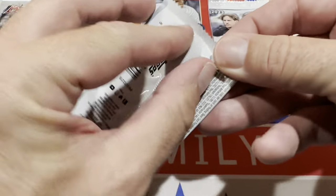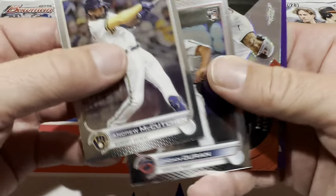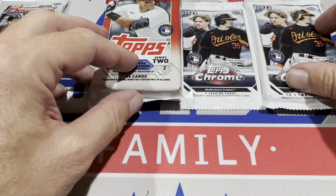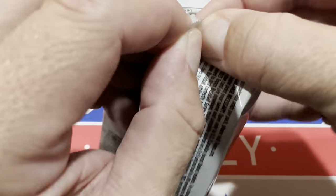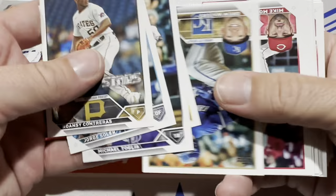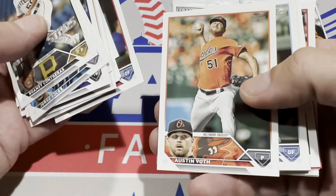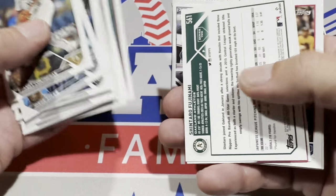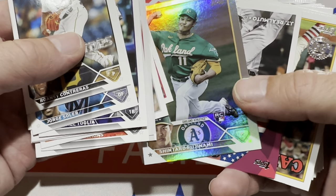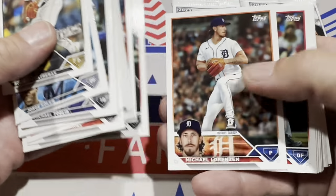Moving on to the next one — the 2022 Chrome Update Pack. Then we'll go to the jumbo pack of Series 2. There's about a one in three and a third chance of getting a hit in this. Some of you might be tired of Series 2, but Topps Update comes out in October — you've still got a couple more months. We have a potential hit — it's going to be a silver pack rookie card of Shintaro Fujinami. Unfortunately, there's not going to be a hit in this one, but I'm excited for the Chrome packs.